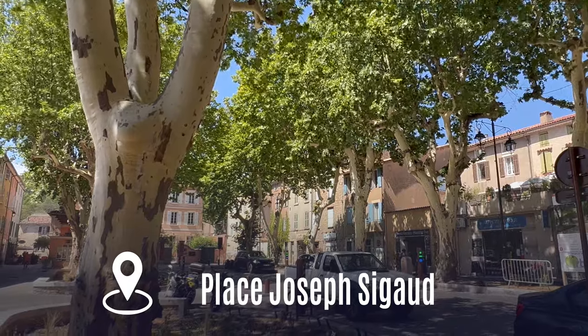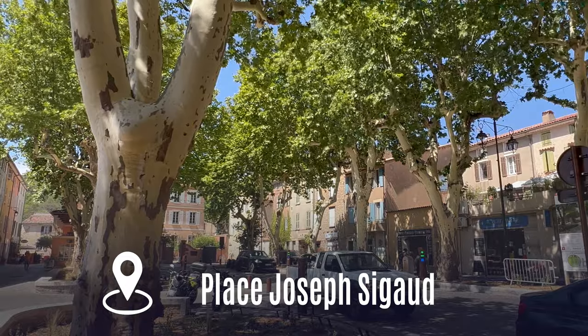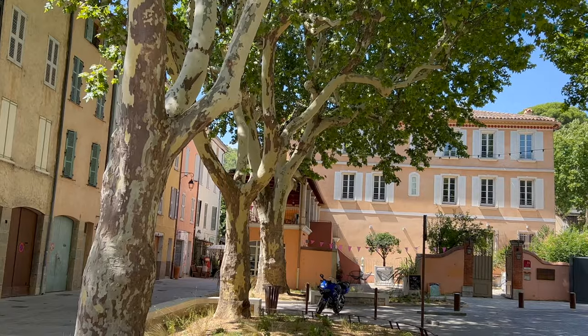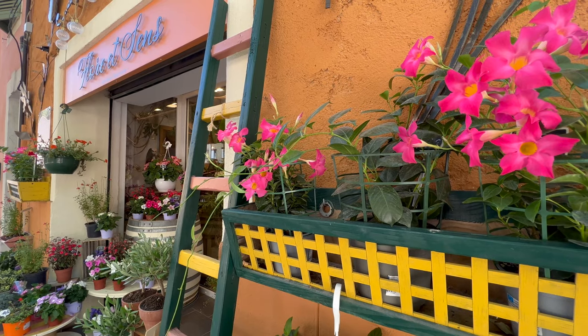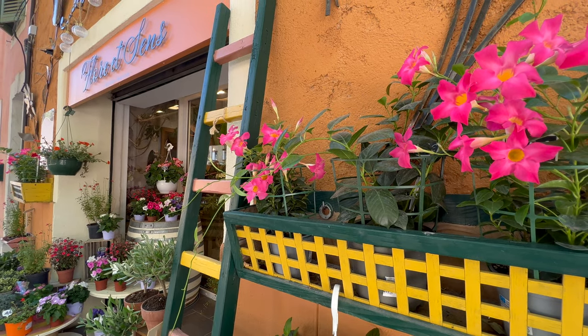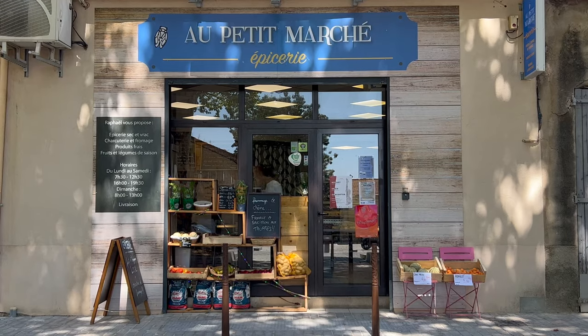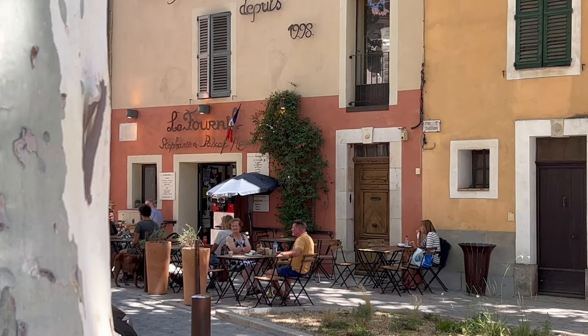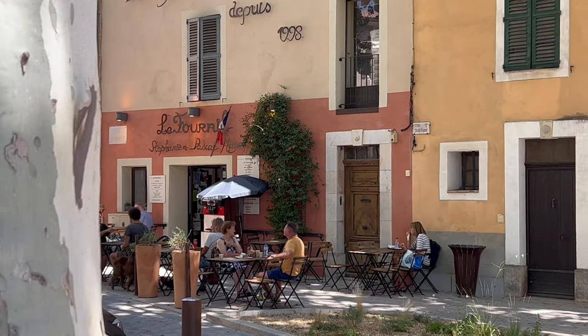There is a small square at the entrance to the old town, with its typical plane trees, a hotel, a few stores including a flower shop, a tiny little grocery store, and a bakery that invites you to have a coffee in the shade under the trees.